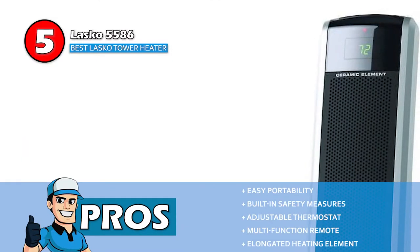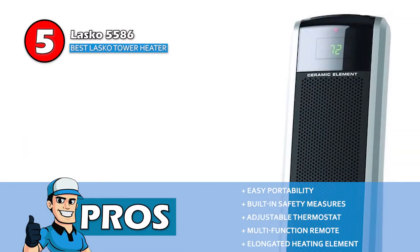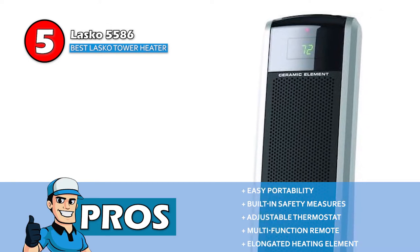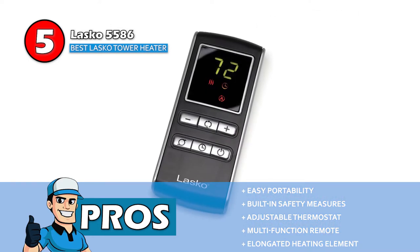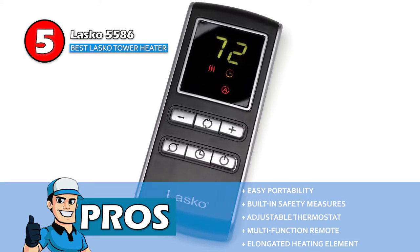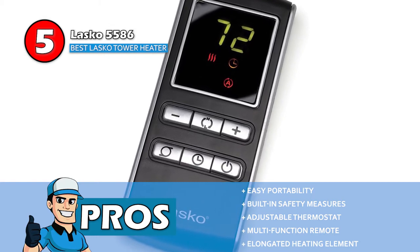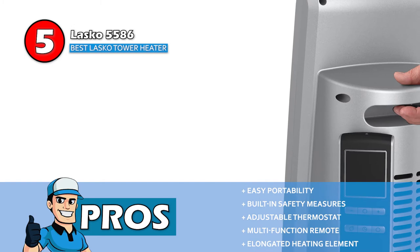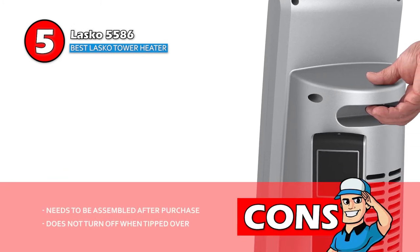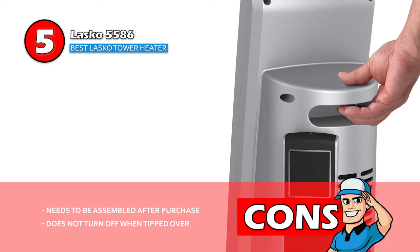Its pros are: it has a specialized design that provides easy portability, it comes with a number of built-in safety measures, it contains an adjustable thermostat for your convenience, its simple electronic controls and multi-function remote make it easily accessible, and the elongated heating element and penetrating air velocity will push the heat through your room. However, it needs to be assembled after purchase, and in case it's tipped over, the heater does not turn off.